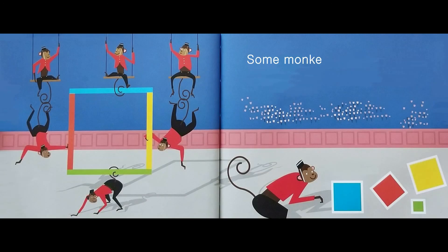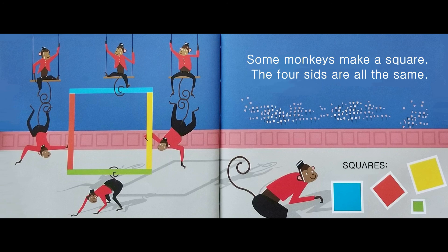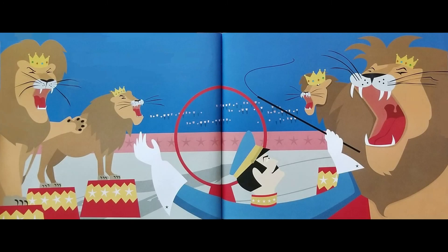Some monkeys make a square. The four sides are all the same. Squares. The lions start their roars. They aren't very tame.